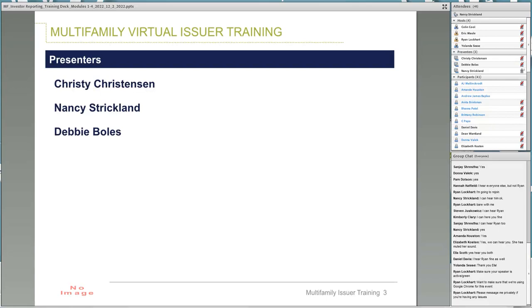Good morning. My name is Nancy Strickland. My prior experience includes working for an issuer for about 12 years in investor accounting, and I've been working on this contract since 1999. I've seen a lot of changes and improvements over the years. Debbie, please introduce yourself. Hi, everybody. I'm the newest member of Ginnie Mae's issuer support team, just a few months here. Previously, I was in investor reporting for 15 years in the Kansas City area.